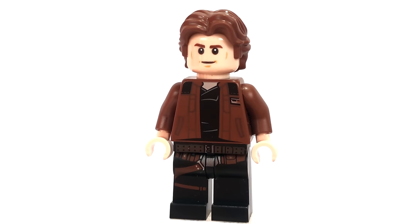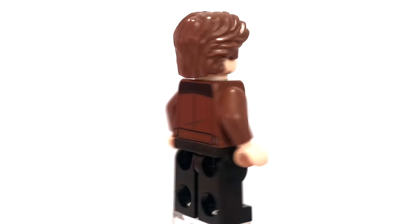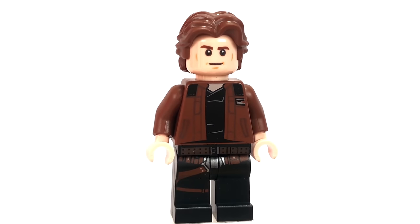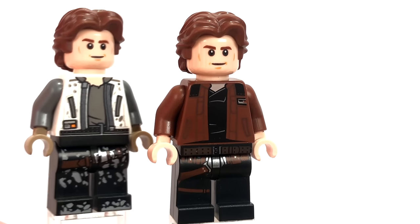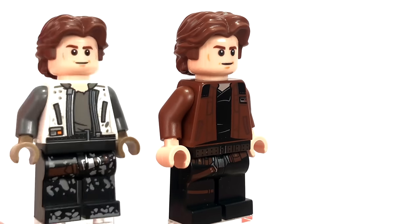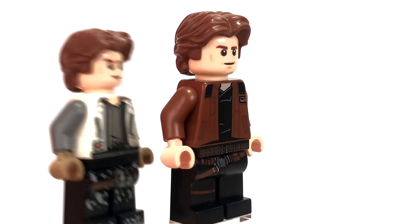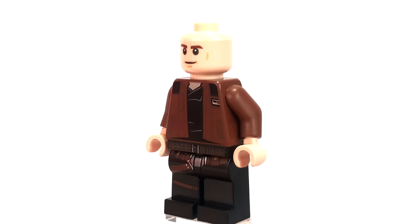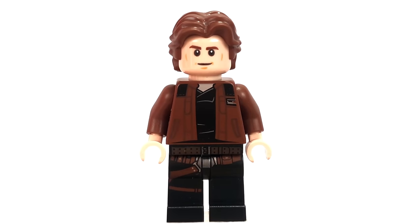Next up we have the Han Solo minifigure, and it's pretty darn good looking. It's got that great Han Solo hairpiece, a pretty simple back print, leg printing, and I love the waist print and torso print — the jacket looks incredible. There has been another Han Solo minifigure from Han Solo's Landspeeder, and they're pretty similar other than the torso and leg prints; the face and hair are the same. Removing the hairpiece, you'll find two faces on this figure, which I love for playability.